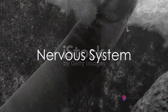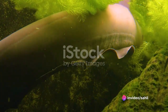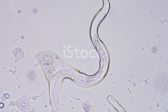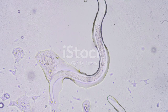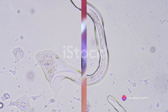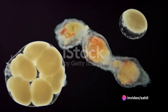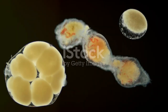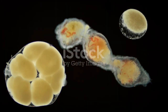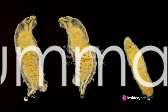They do not have a circulatory system, and their flat body design aids in the distribution of nutrients. Their nervous system is quite simple, with a pair of nerve cords running along their body and a brain-like structure at the front end. Reproduction in Platyhelminthes can be quite a spectacle. They are hermaphrodites, possessing both male and female reproductive organs. Fertilization is internal, and the development is direct, meaning they do not have a larval stage.